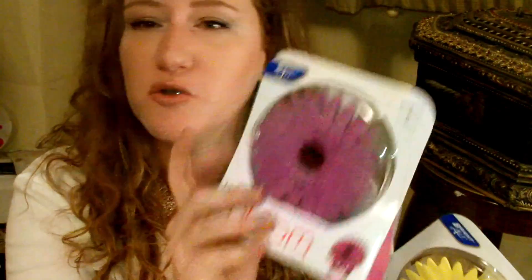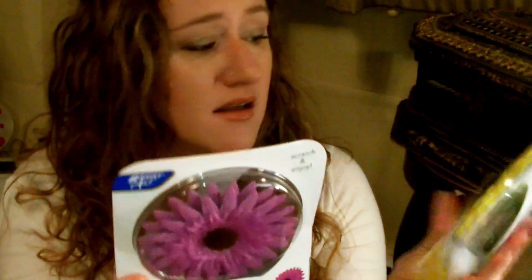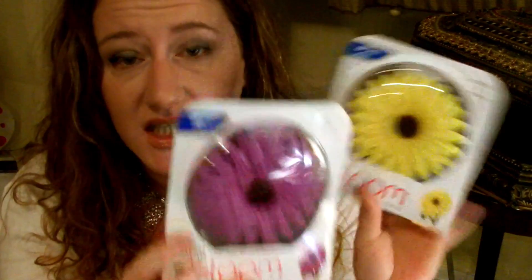Then I was super excited to find these. Those were the only scents I found, although there were a bunch of boxes by the register — but it was closing time and I wasn't about to open boxes by the register. It's Juicy Bloom and Raspberry, and then Sunny Bloom and Citrus. They are so cute — they have little stands and they're air fresheners. I'm going to see how these smell, and if they smell good, I'll probably go back and get a bunch.